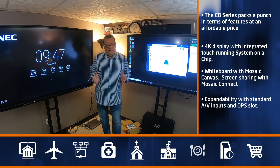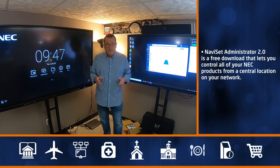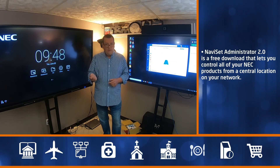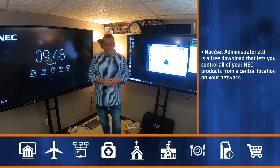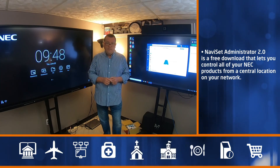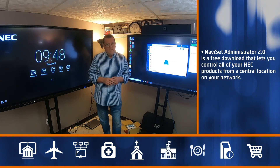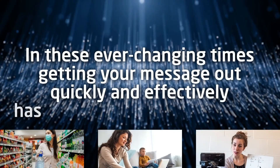NEC also offers Navaset Administrator 2 software — a free download that lets you control all your NEC assets from the comfort of your desktop. No longer do you have to go around to each device manually to turn it on, turn it off, or set timers — you can do it all directly from your desktop. NEC is a great destination for collaboration and interactivity, and in addition to these two products, we also have standard displays with touch overlays and can help with touch technology on projectors as well.